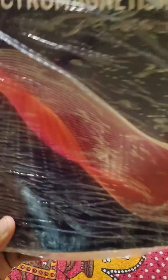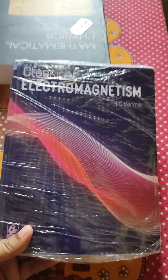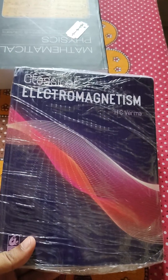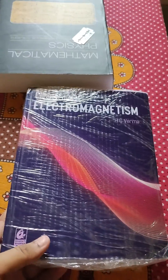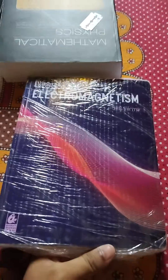I received this book, Classical Electromagnetism by SC Varma, which I ordered from the website given in SC Varma's YouTube channel description. Here is my unboxing of this book.